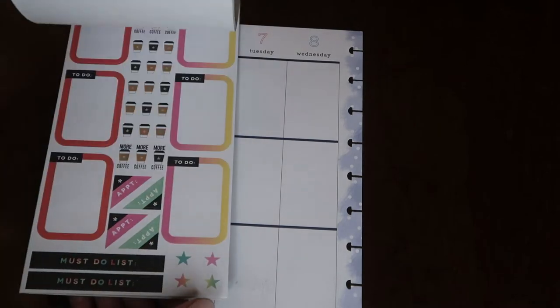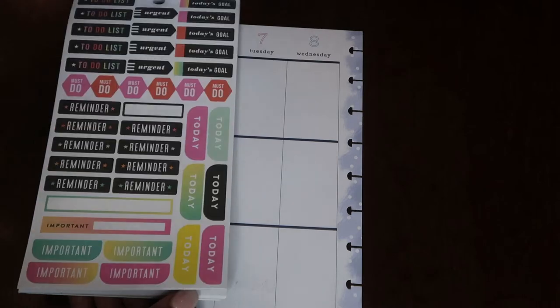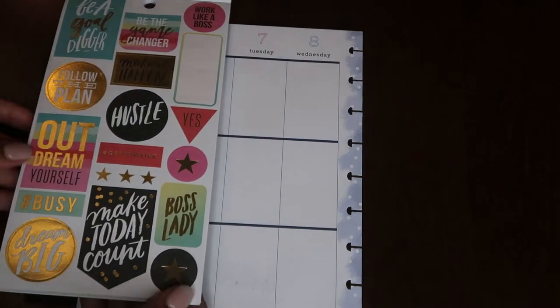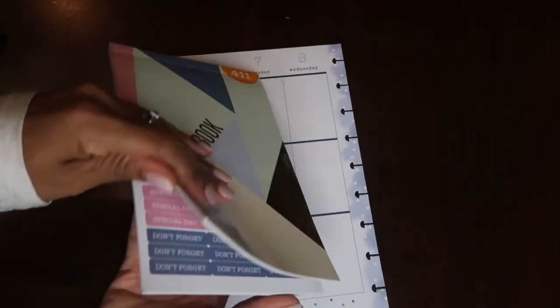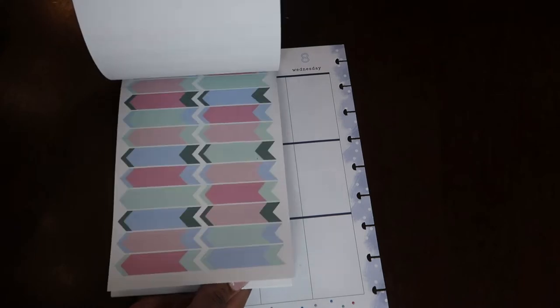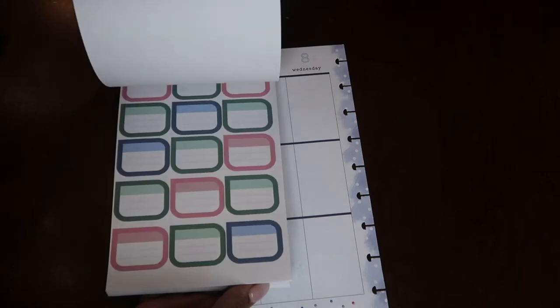I am feeling a pink and black and gold vibe for this week. Last week I did blues and teal, so this week I'm feeling a little more fresh and festive. I'm going back to work this week, so I want a lot of motivating, bright, and colorful sayings and picture stickers on my week.